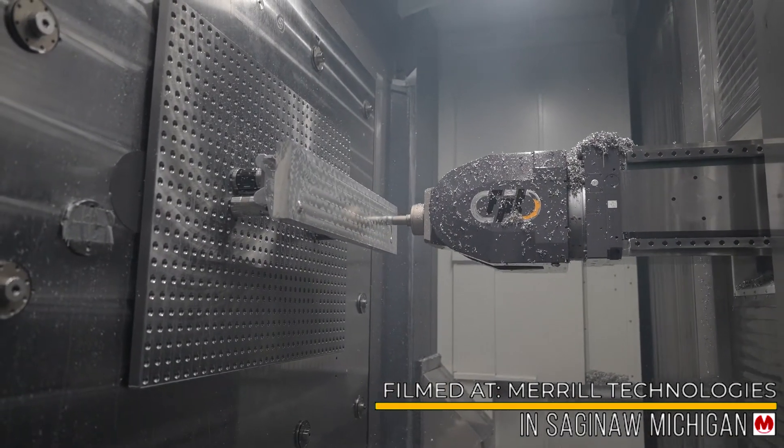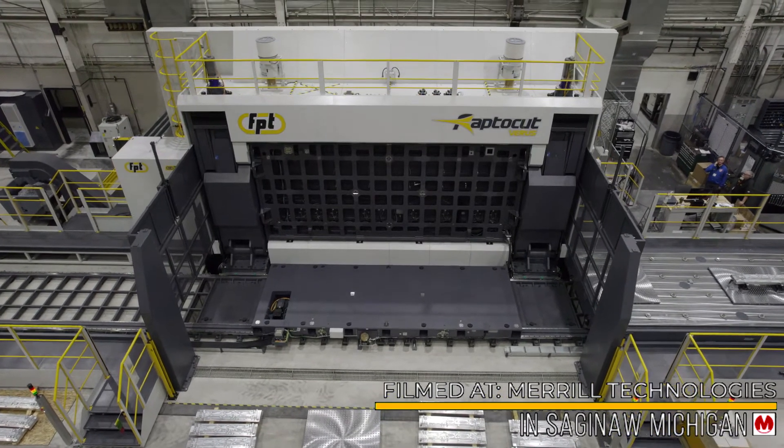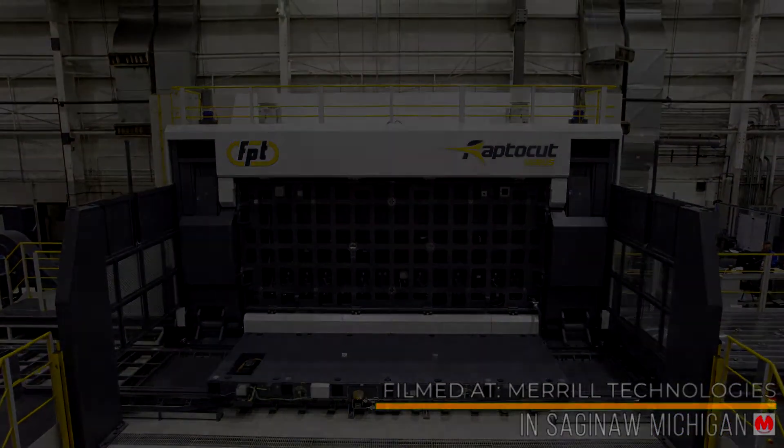Imagine this with a 200-position tool changer and fully functional active tool life management. This truly makes the RaptorCut a lights-off, high-speed, high-volume production machine.